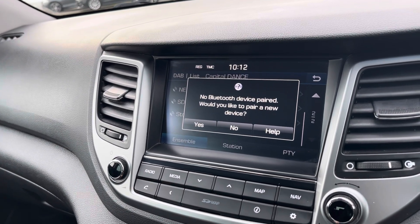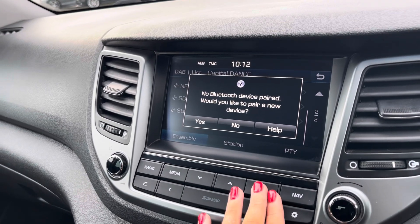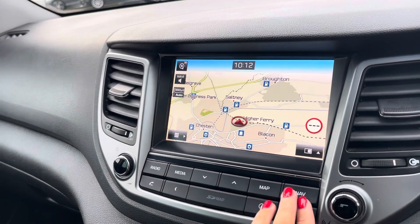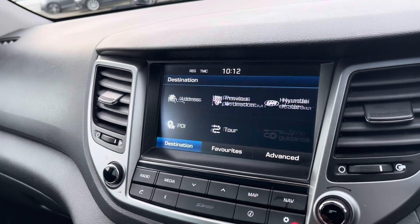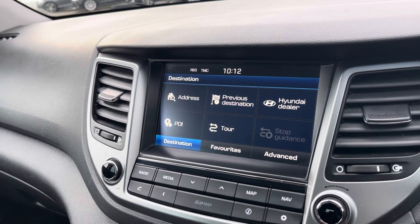You can use Bluetooth to connect your mobile device to make and take phone calls whilst out on the go with ease. This vehicle also comes with satellite navigation, making it easier to reach your chosen destination. From here you can plan routes, save addresses, and locate nearby points of interest for a smoother journey.